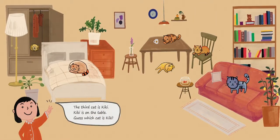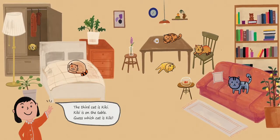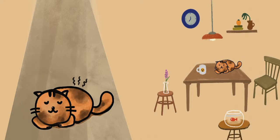The third cat is Kiki. Kiki is on the table. Guess which cat is Kiki? Did you get it? This is Kiki. Kiki is the dirty cat. He doesn't like to wash.